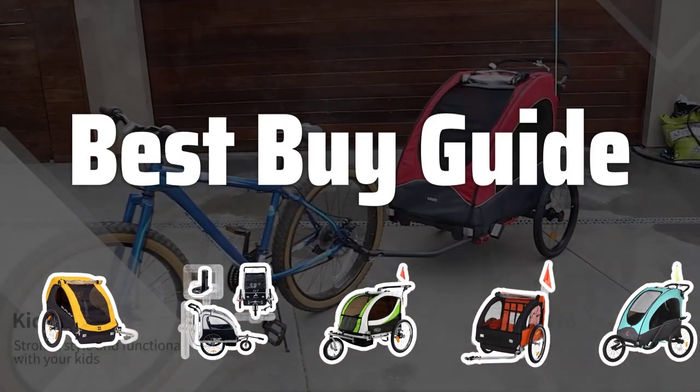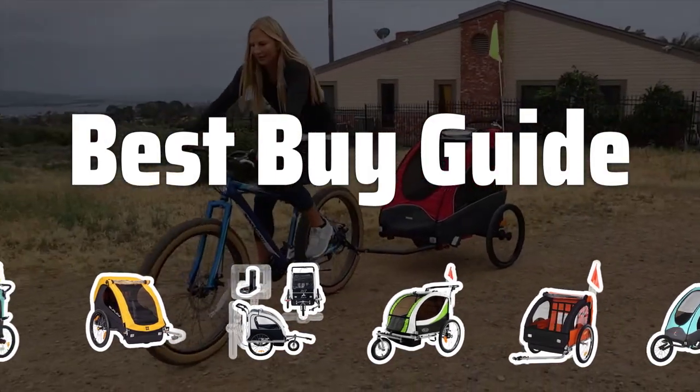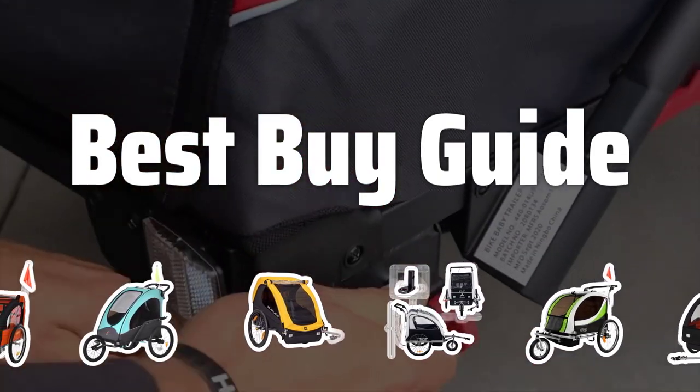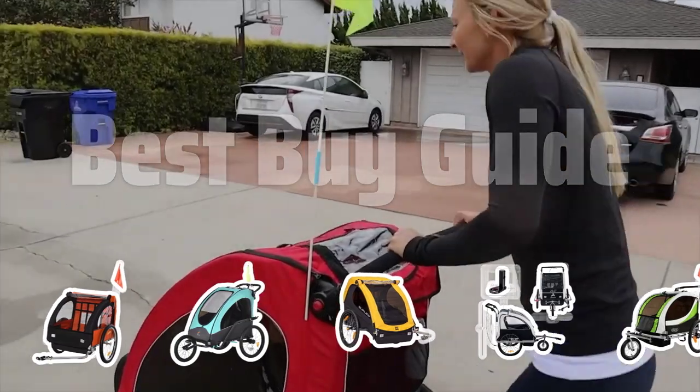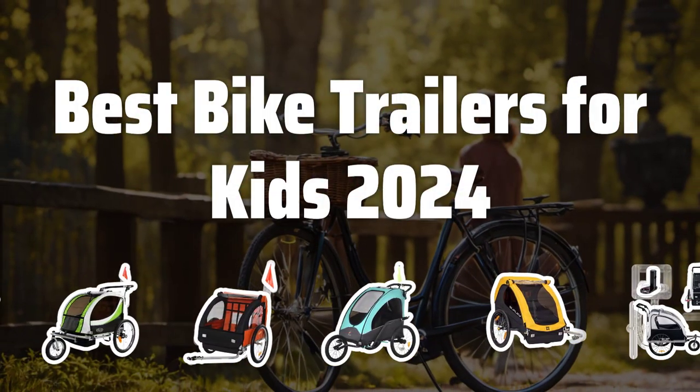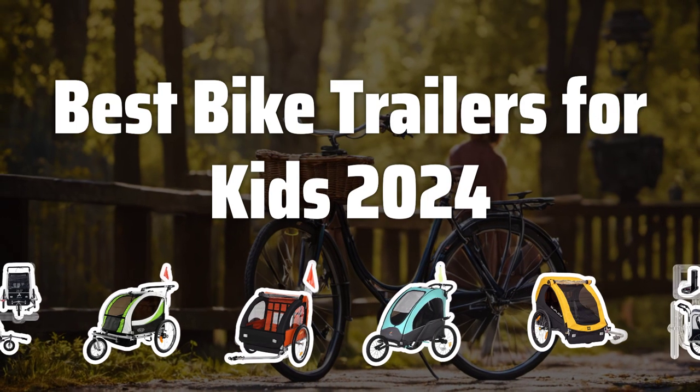Welcome to Best Bike Guide. Get ready to hit the trails with your little ones in tow. Today, we're diving into the top bike trailers for kids in 2024 to help you make the best choice for your family's adventures. Now let's take a look at the best bike trailers for kids 2024 we choose for you.